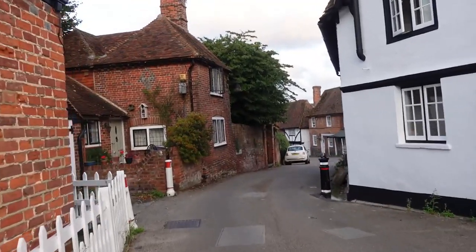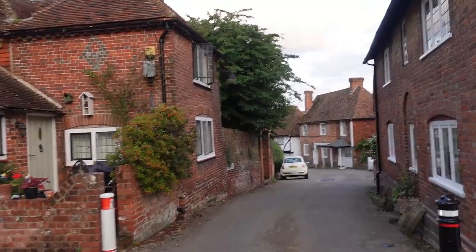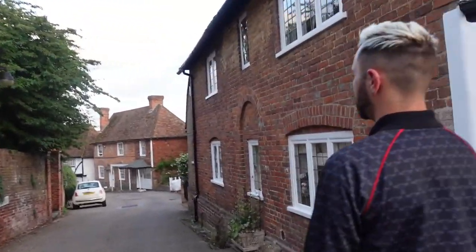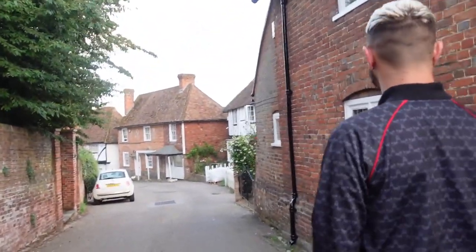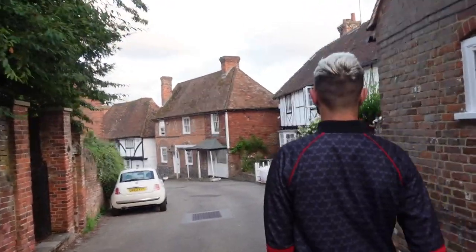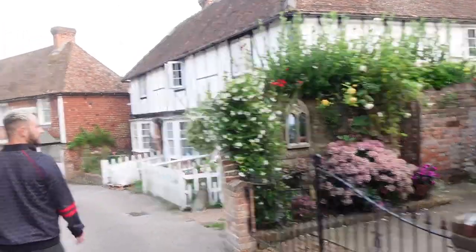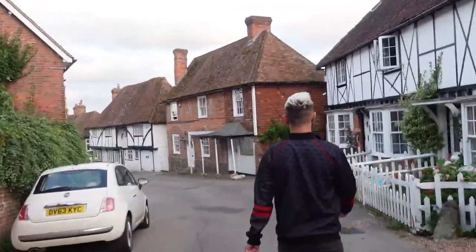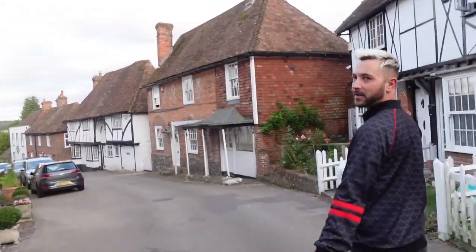We've come back out of the churchyard. We're walking down this other really quaint little street - not as steep as School Hill, which is good. It's really giving me road trip vibes. It says the post office is down here. Oh isn't that pretty? There is a watermill a bit further on so we'll head that way and let you know if we see anything worth showing you.